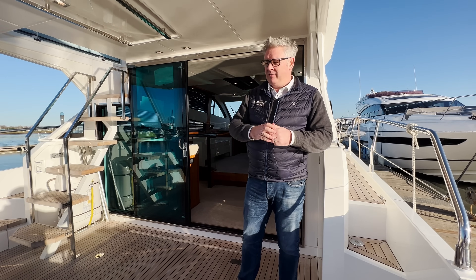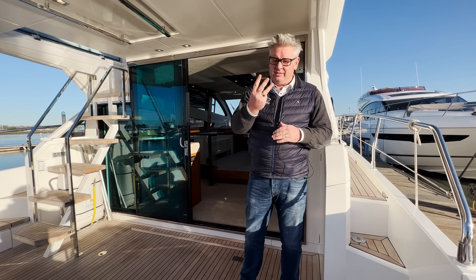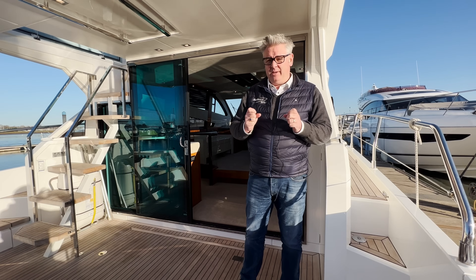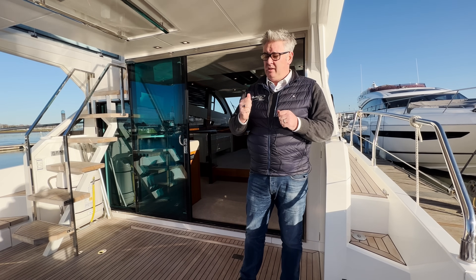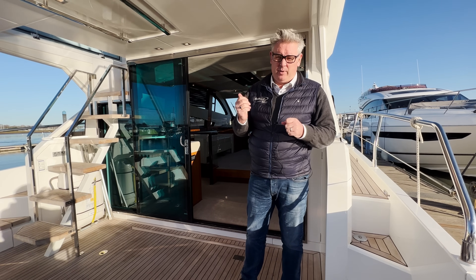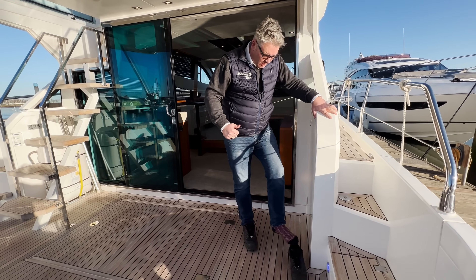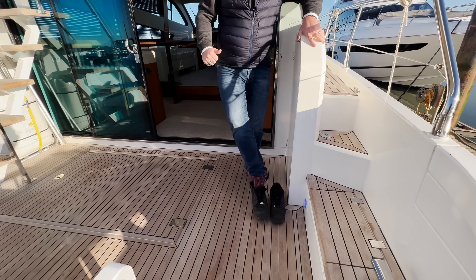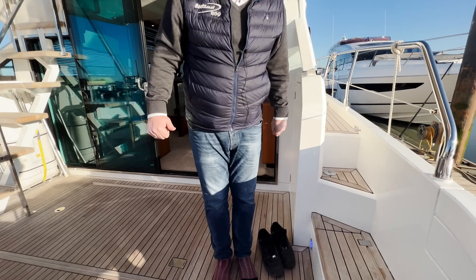It's three cabins but the master cabin is at the bow, which I'll show you, and it's huge — the master cabin is the same size as you'd get on probably a 60-foot boat. Now let me take my shoes off; I've got my Ted Baker Christmas socks on today.